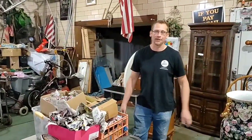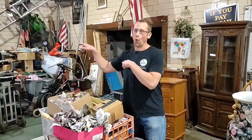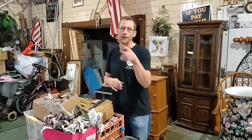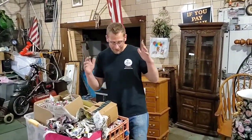YouTube universe, how are you doing today? Robert Zaba, auctioneer extraordinaire here. We got Magic Mike and Joe, working hard today. Hope everyone's having a great day. If you haven't subscribed yet, I don't know what you're waiting for — subscribe! So many great videos. And as always, you can bid on items at www.secondcents.com.